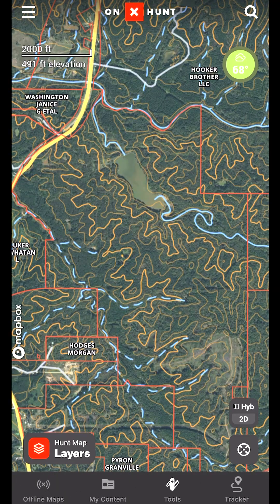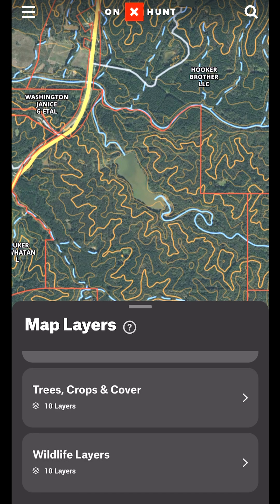One of the hardest things to do as a turkey hunter is find where to actually locate these turkeys. One of the best ways to do that is to key in on good turkey habitat. Look at the hunt map layers with a folder that says trees, crops, and cover.